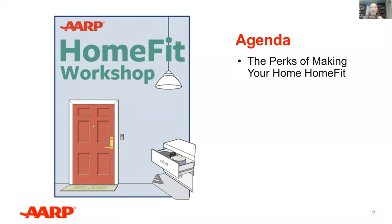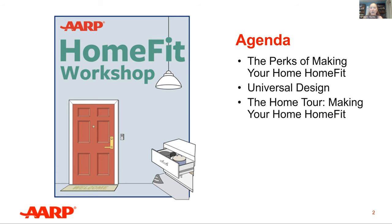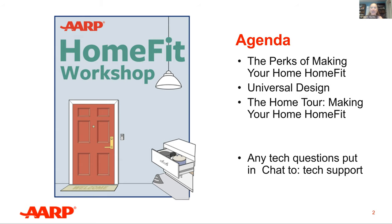AARP created this workshop because we're committed to helping you make your home a comfortable, safe, and great fit for you — for all older adults, people of all ages, and people of all abilities. In this session, we're going to cover a lot of ground: the perks of making your home fit, universal design, how to create space that's usable for all people, the different areas of the home — exterior doors, entry spaces, kitchens, bathrooms, and living spaces — and home modifications that are quick fixes and others that are harder to do.